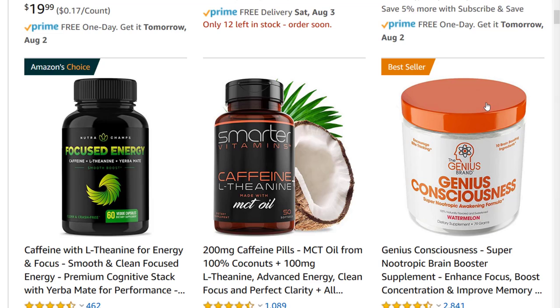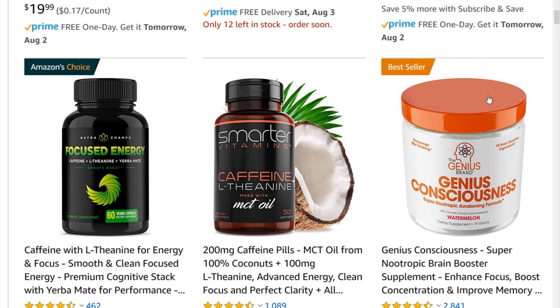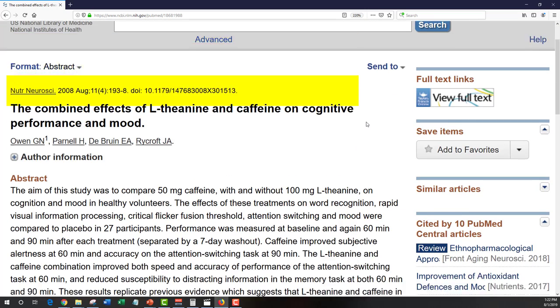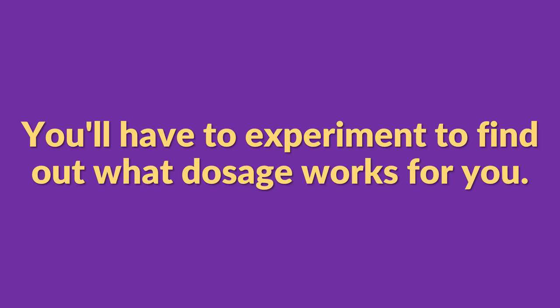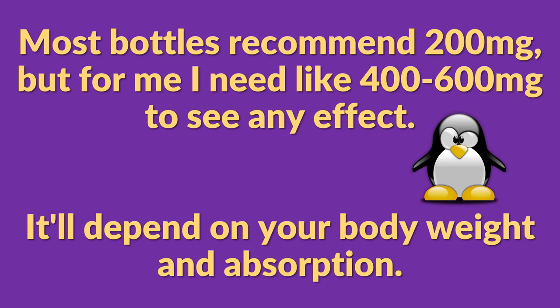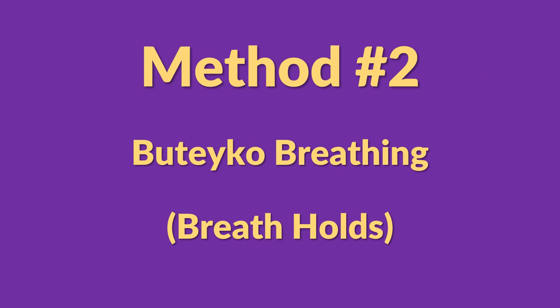L-theanine is great at balancing out caffeine. In fact, if you look up caffeine supplements on Amazon or other websites, you'll see that some combine caffeine and L-theanine together. There's even published research showing that caffeine combined with L-theanine has a positive effect on cognitive performance and mood. I take it when I have a lot of work to do because it really helps me stay focused. Most bottles recommend around 200 milligrams, but for me I need 400 to 600 to see any effect — it'll depend on your body weight and your absorption.